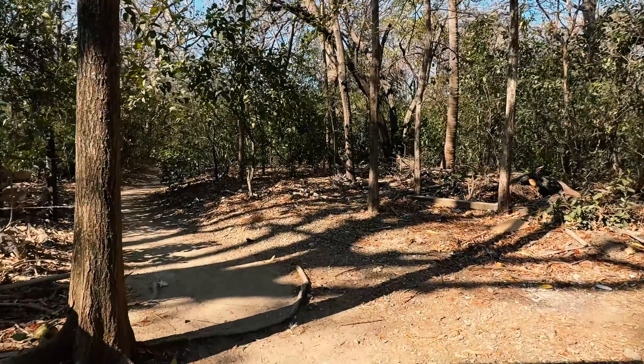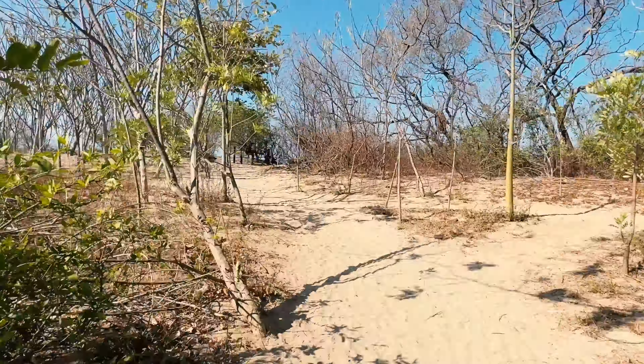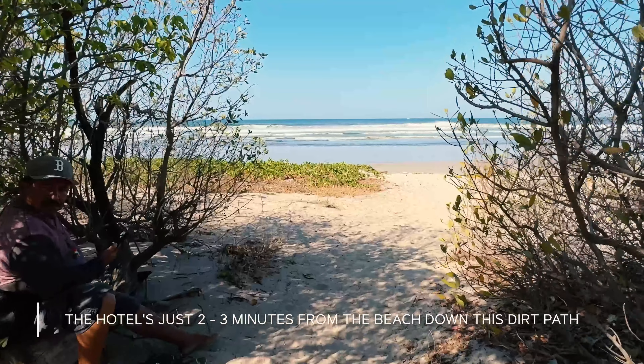By the way, no hotel in Nosara is right on the beach, so this is about as close as you can get — just two minutes down this path that's across the street from the Silvestri.